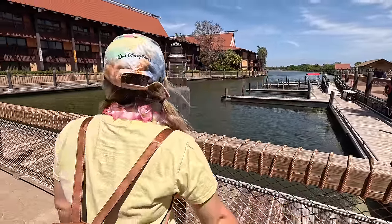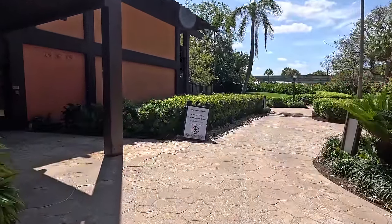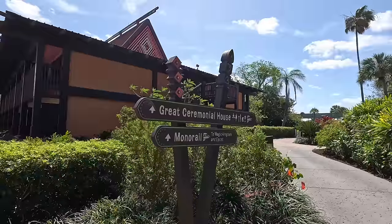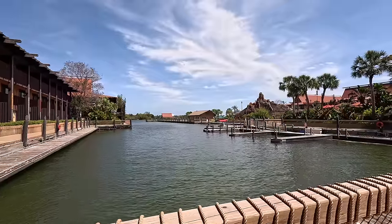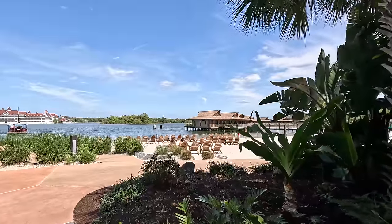Sadly, the walkway to the Grand Floridian is still closed because of construction on the new DVC tower. Hopefully that'll reopen soon because it's a beautiful walk. You can see and hear all the construction going on. We're going to walk out to the beach, take in some views of Magic Kingdom, the new DVC tower they're building, and enjoy the Polynesian beach.